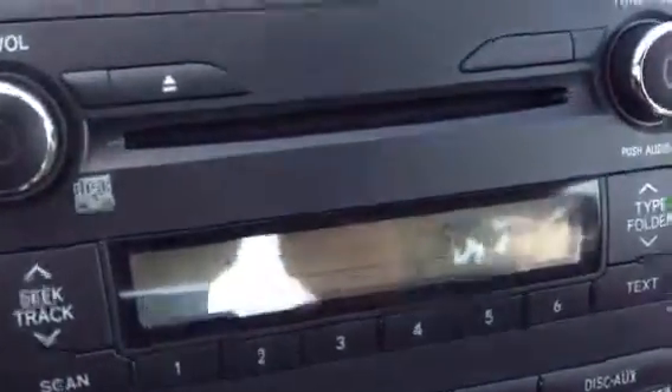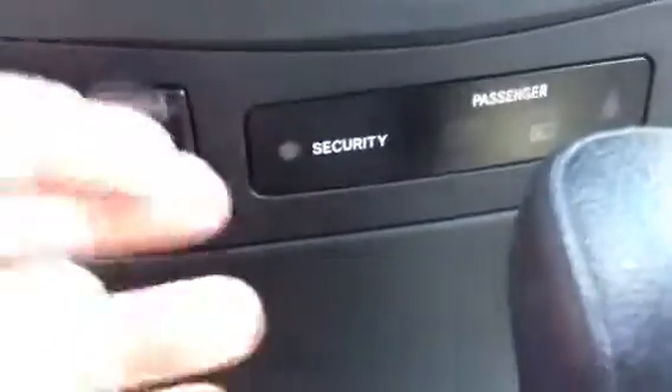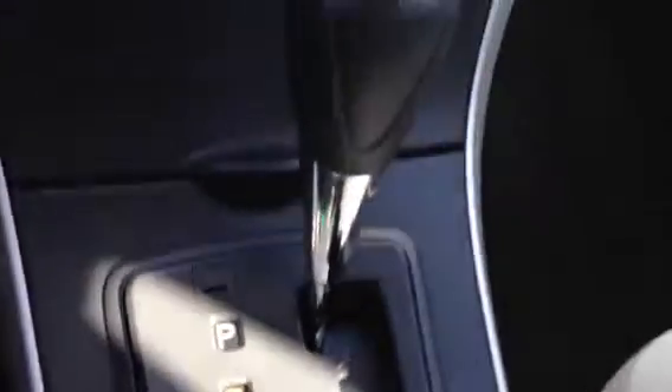It has a CD player, clock, air conditioning, and an auxiliary input where you can plug in an iPhone or iPod. It's a gated shifter, automatic. These are really nice cars — great gas mileage. I think they're rated at 28 city, 38 highway.